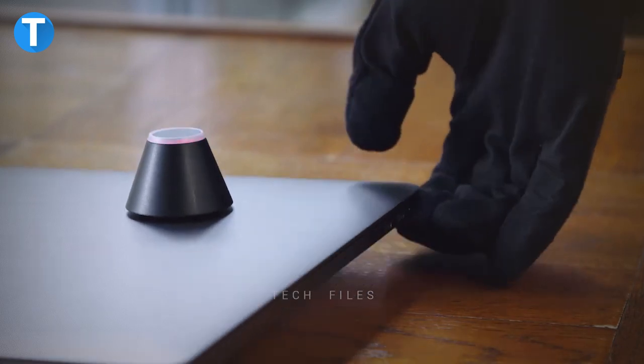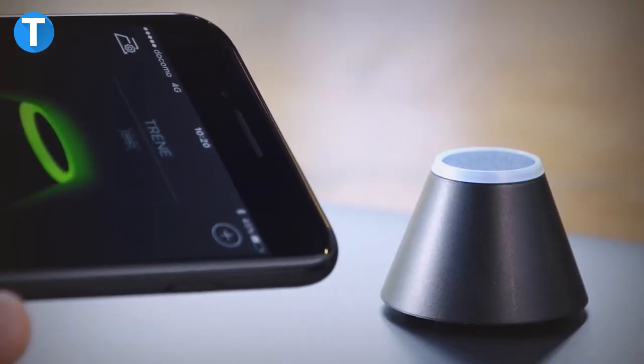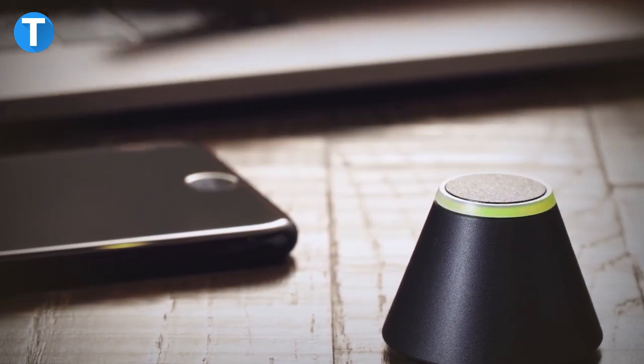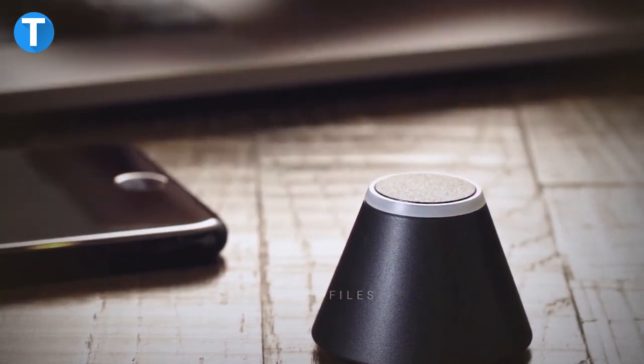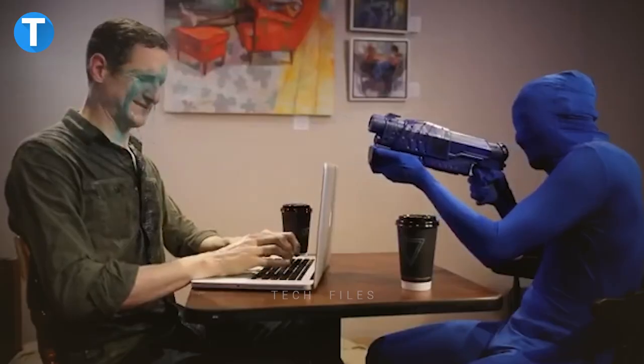When it detects unnecessary movement, the alarm blares loudly and changes the light to red. Only your presence with a connected phone will stop the alarm. This is priced at $90 and comes with a built-in battery that lasts for about 20 hours.